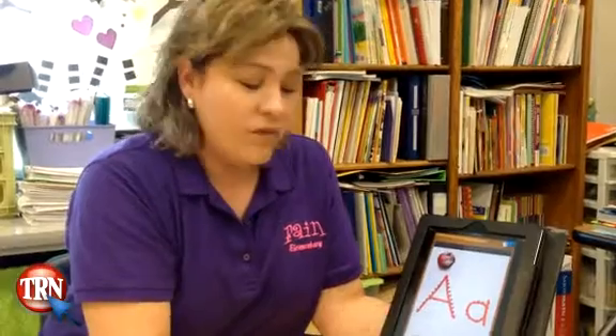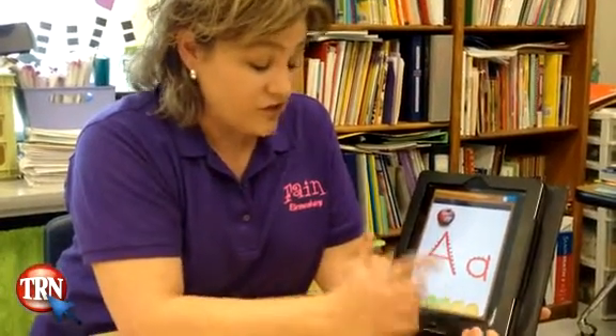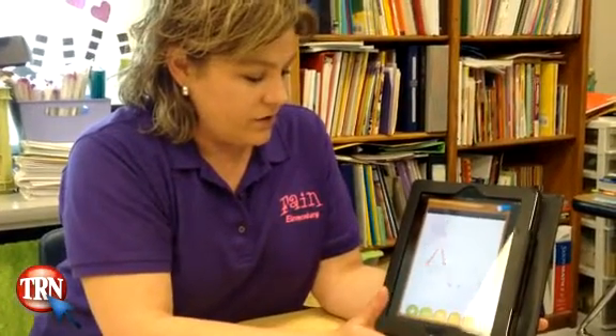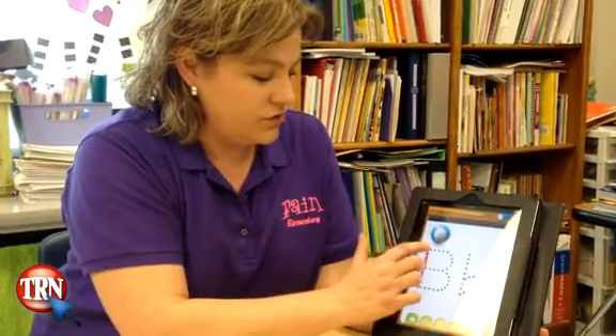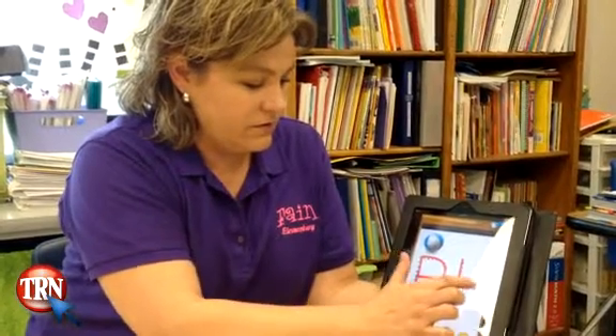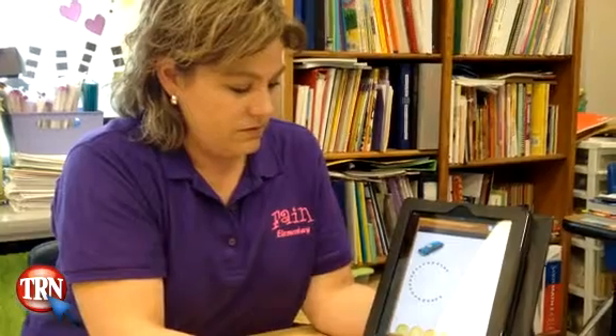One of the apps that I like, and that is good for kindergarten, pre-K, or even littler kids when they're learning their letters and how to write — they can do this app, which will say the letter, and then the children can just trace their letters.